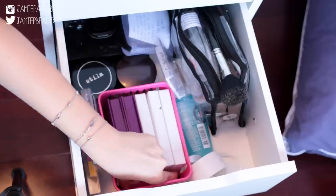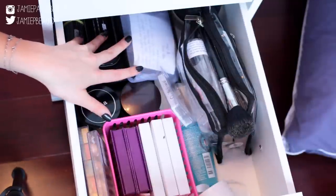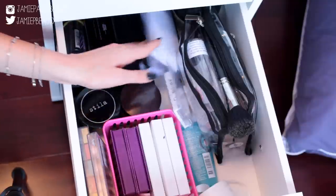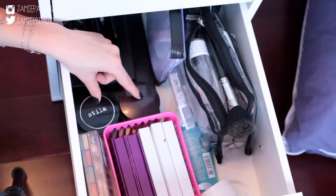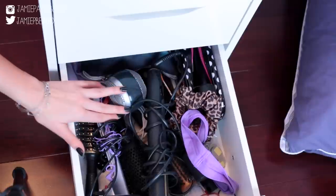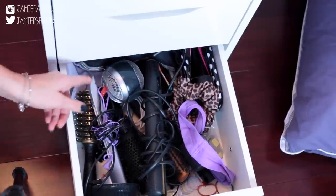In the back of that drawer I have some things I don't really use and have nowhere else to put, some loose eyeshadows, empty palettes, and two larger powders that are just too big to fit anywhere else.